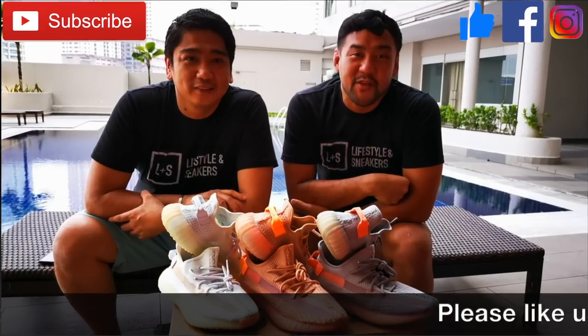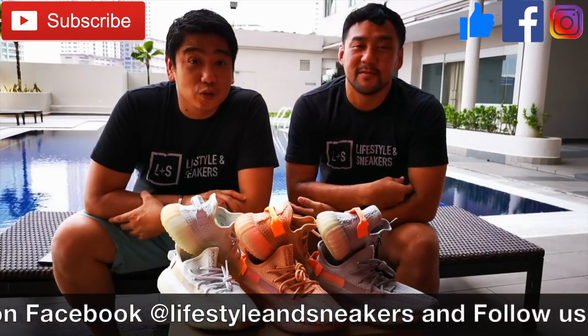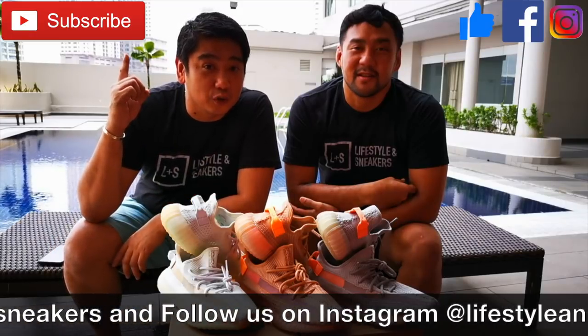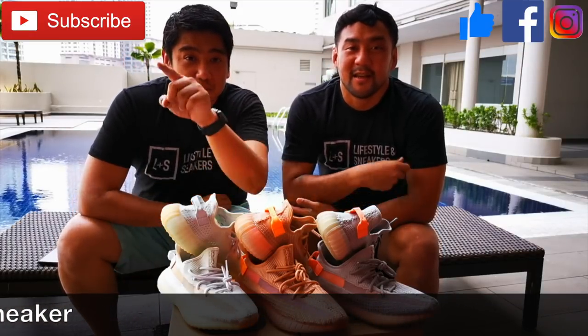I hope you like this video, and if you do, please press the thumbs up button down below. If you haven't subscribed to our channel, please press the subscribe button. Also, please like us on Facebook and follow us on Instagram. Until next time.